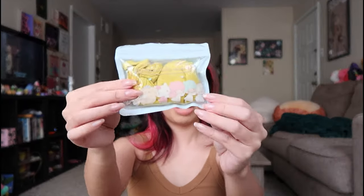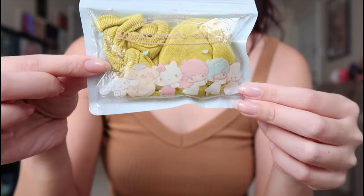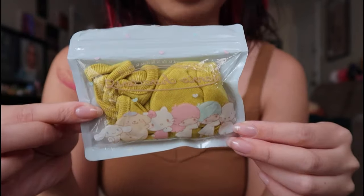You might have seen this in my Cinnamoroll collection video, but it's just a tiny little Ziploc baggie that has some of the Sanrio characters on it — you see here we have Pochacco, Little Twin Stars, Hello Kitty, Pom Pom Purin, and Cinnamoroll just doing a little conga line. And on the inside is a cloth mask.